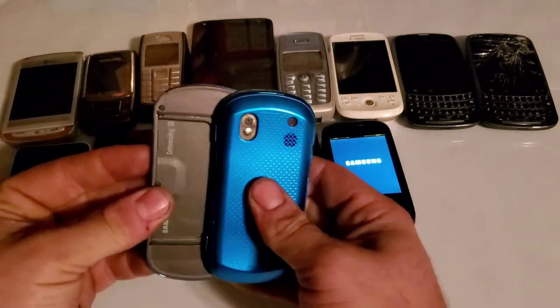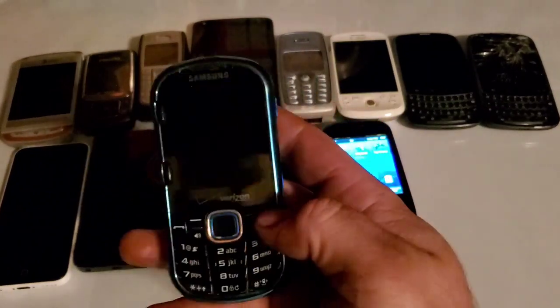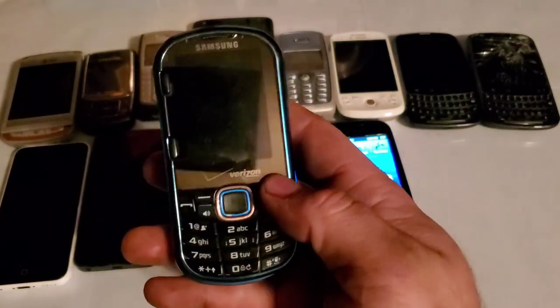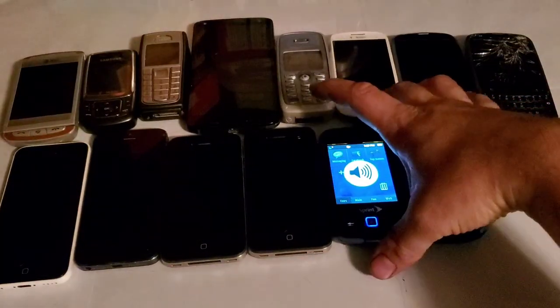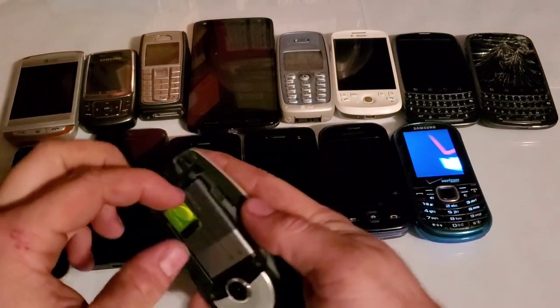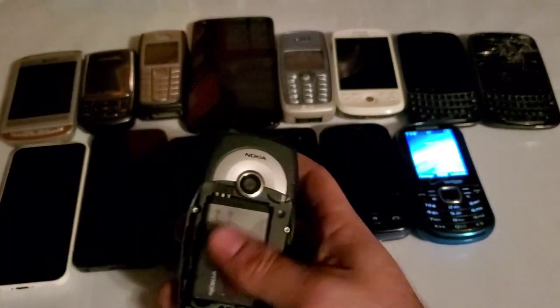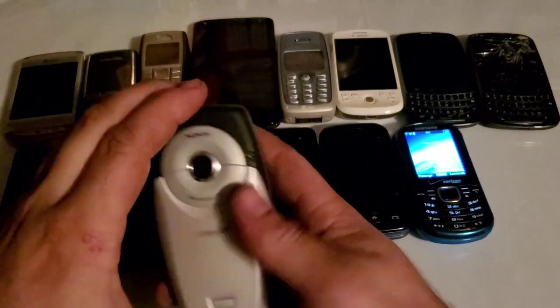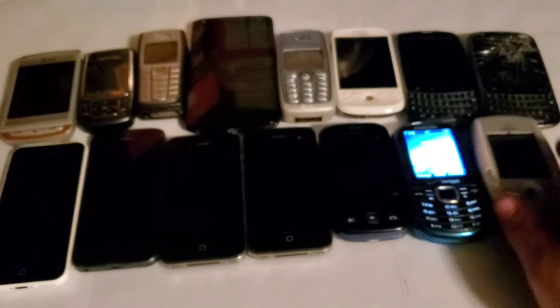Here is a Samsung Intensity 2 — the blue one — works just fine. I charged it a bit and was able to reset it, working great. We also got this cool-looking Nokia 6620 with a little joystick — really cool looking phone.